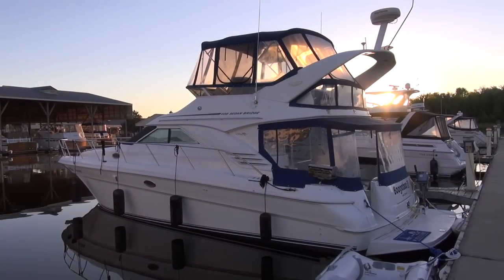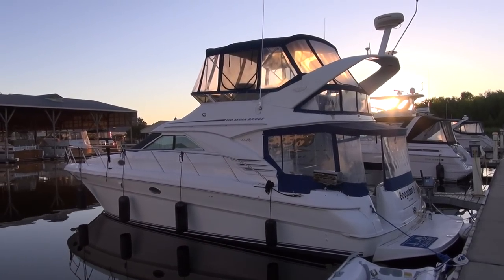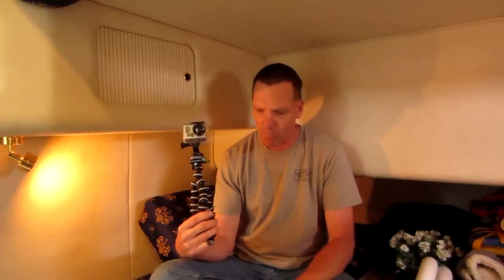Hi everybody, today I come to you from the echoey side cabin in our beautiful 400 Sedan Bridge Sea Ray. I have my compact Canon camera going as well as my GoPro Hero 2 beside me.